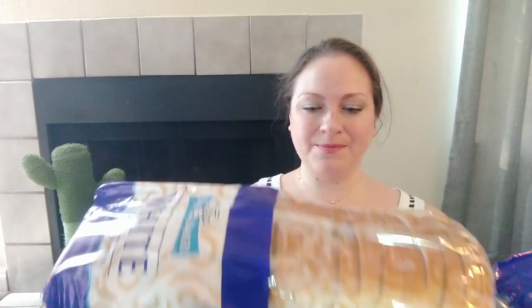I got some bread today — this is Busy Baker white bread, enriched, which I like. This expires June 17th. What I usually do with bread, since there's just two of us, is take about half the loaf, put about four slices in each Ziploc bag, and throw them in the freezer. That way we always have fresh bread and don't have it going bad sitting on the counter.